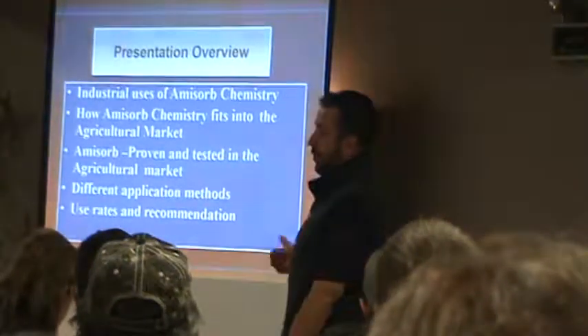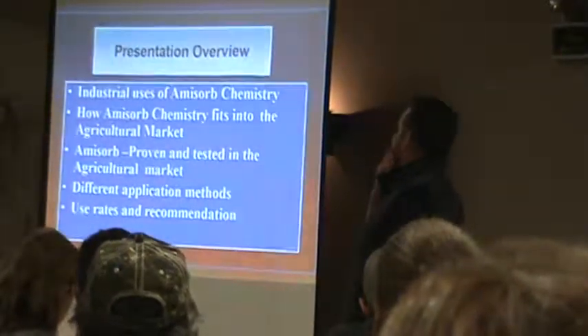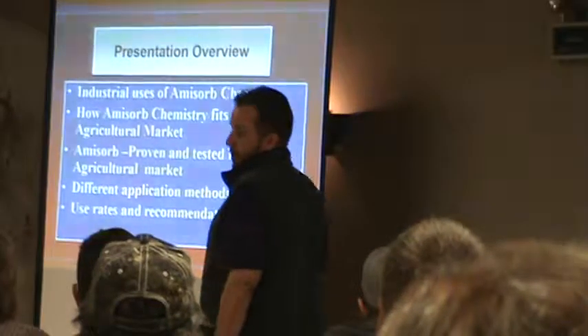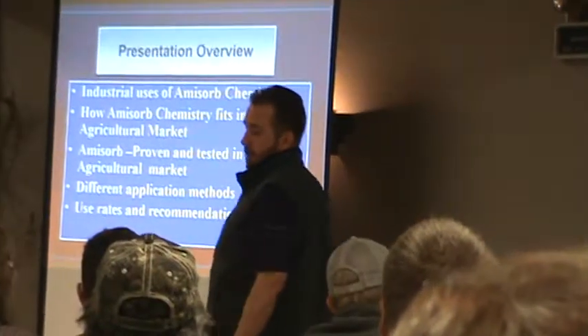Overview — I'll go through the industrial uses, how it fits in the ag market, and all proven and tested, and different application methods.